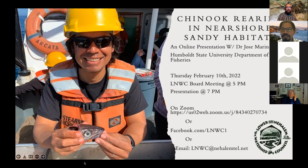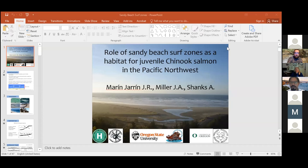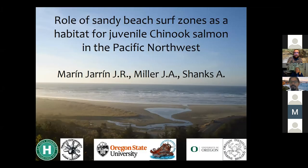Thank you, Zach. Please call me Jose. So I'll share my screen — can everyone see it? This is work I actually started as a master's student at University of Oregon with Alan Shanks, and then I continued as a PhD student with Dr. Jessica Miller at Oregon State University, based out of the Hatfield Marine Science Center. We used to be Humboldt State University — we just changed names to California Polytechnic University at Humboldt, or Cal Poly Humboldt.